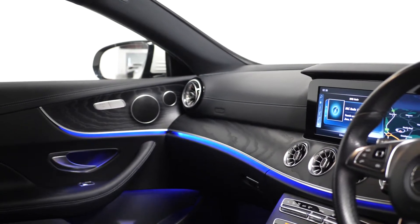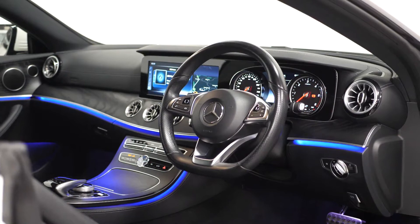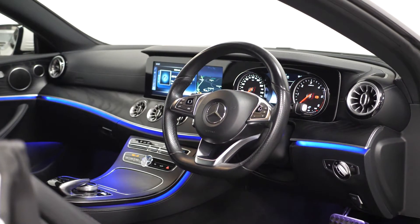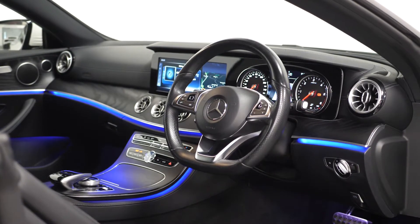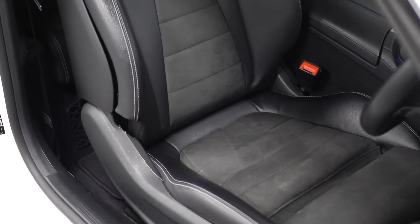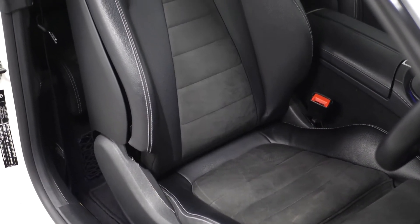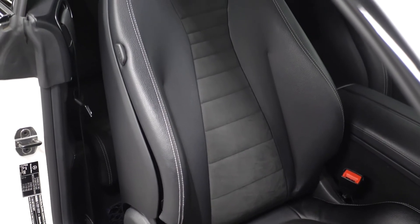Moving into the interior, you can find the Artico man-made leather upper dashboard, the three-spoke multifunction AMG steering wheel in black nappa leather with the flat bottom section along with cruise control accessible from just behind, your multi-contour front sport seats with the partial electric front seats, backrest and height adjustment with the electro-fumatic four-way lumbar support and the manual seat cushion depth adjustment.